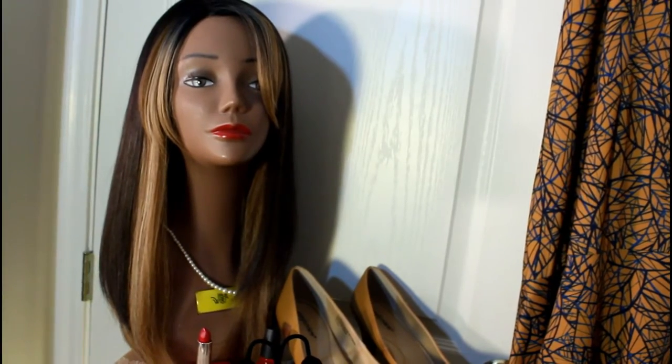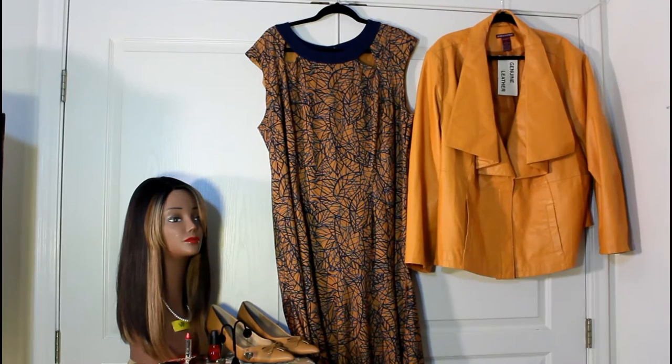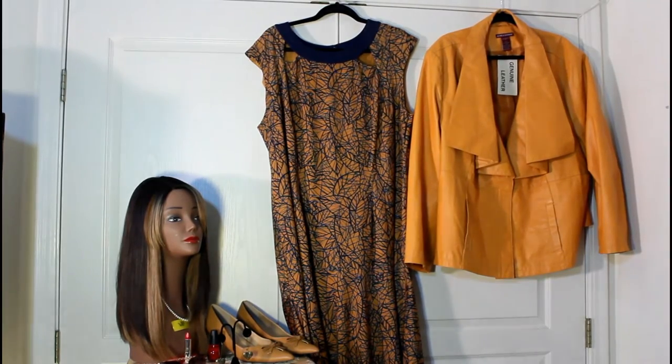Let's put it all together. Actually, let me show you the jacket I'll wear with it too. Here's everything put together — let me show you everything on. I really like this dress and jacket.